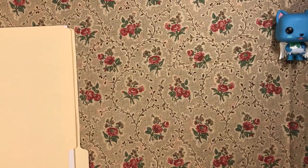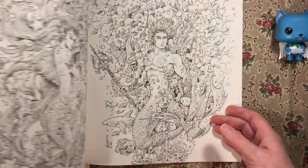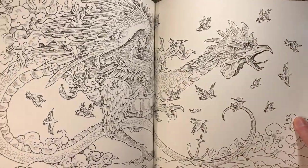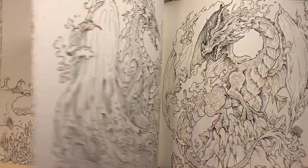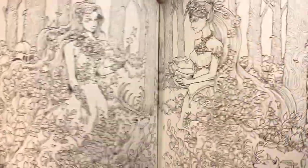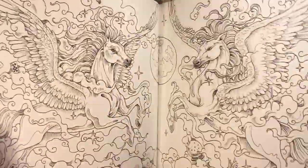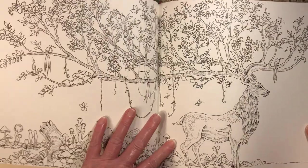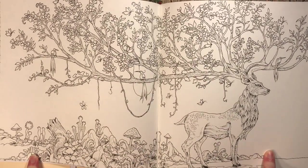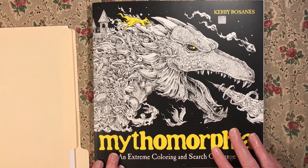And the other Kirby Rosannis I got was Mythomorphia. I really enjoyed this one — it has such beautiful pictures. I'm sure there are many flip-throughs online of these already, so I'm not going to go through the whole book. But I will show you my favorite page in this book: it is this double page spread with the deer. I just love it. So that is Mythomorphia by Kirby Rosannis.